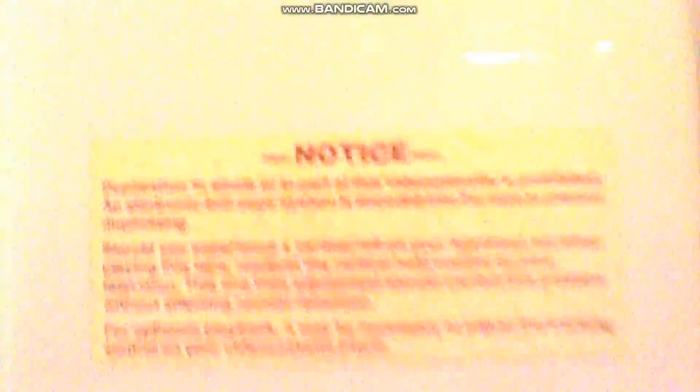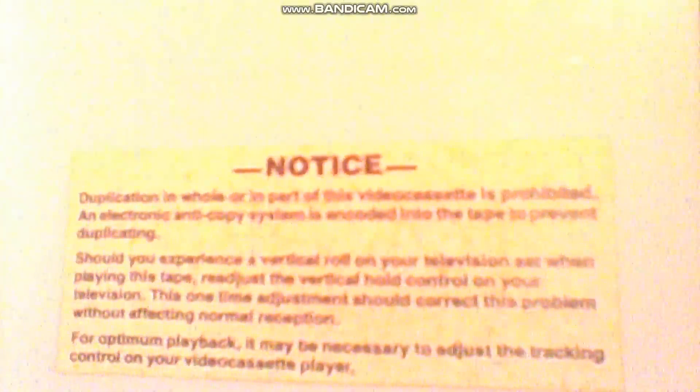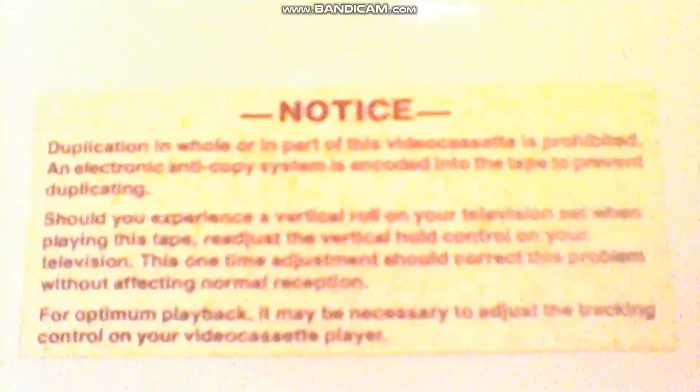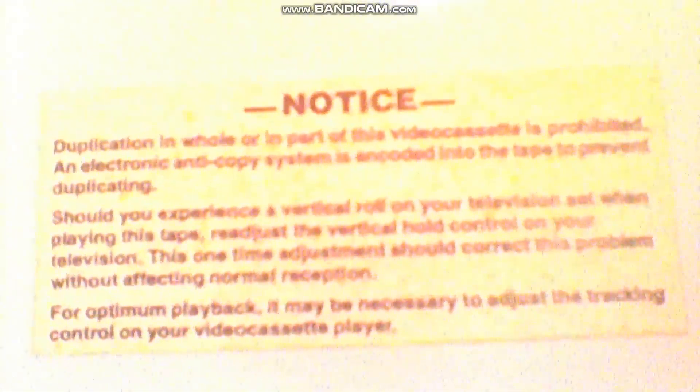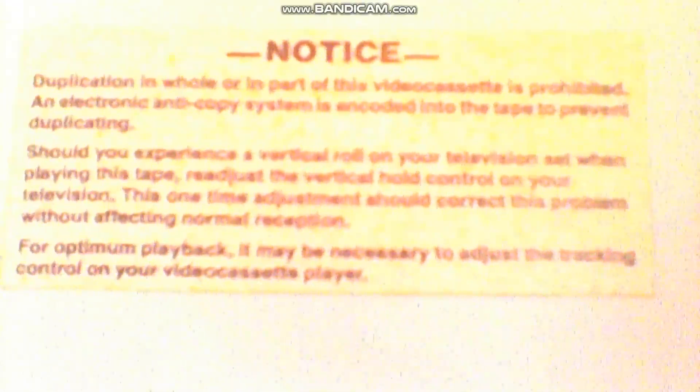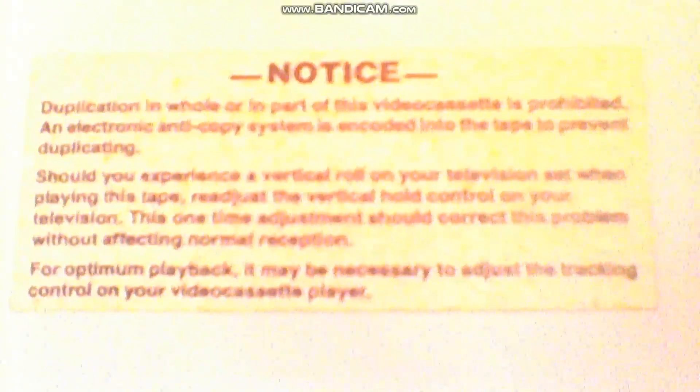It says 'not for rental' on the back. And there's a notice here: duplication of the whole or in part of this tape is prohibited, and an electronic anti-copying system is encoded onto this tape to prevent duplicating. If you experience a vertical roll on your television set when playing this tape, adjust the vertical hold control. This one-time adjustment should correct the problem without affecting air reception. For optimum enjoyment, it may be necessary to adjust the tracking control on your VCR.